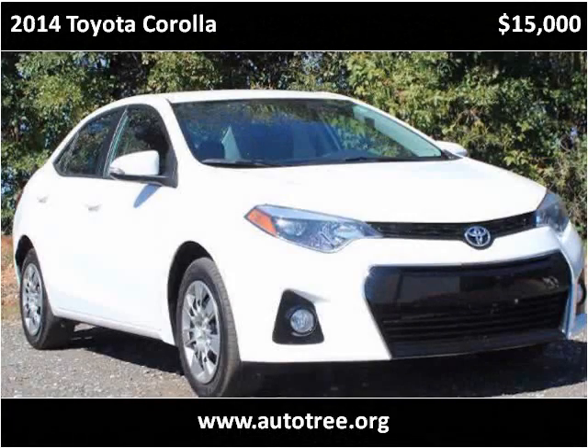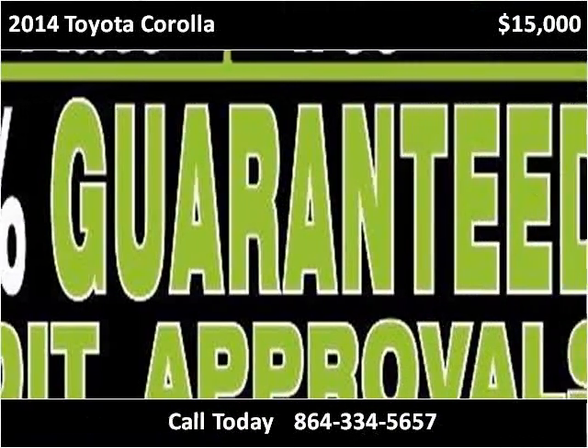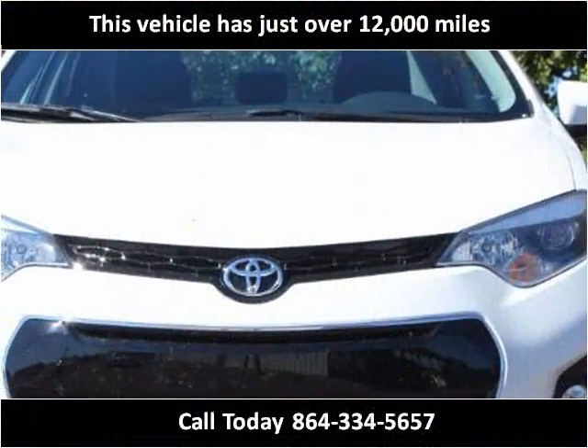This 2014 Toyota Corolla is available from Autotree. This vehicle has just over 12,000 miles.